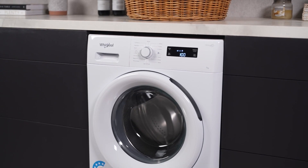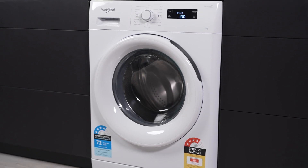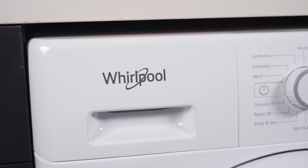Introducing the Whirlpool 7kg Front Load Washing Machine. With its generous capacity and advanced features, this Freshcare front loader is perfect for a medium-sized family.